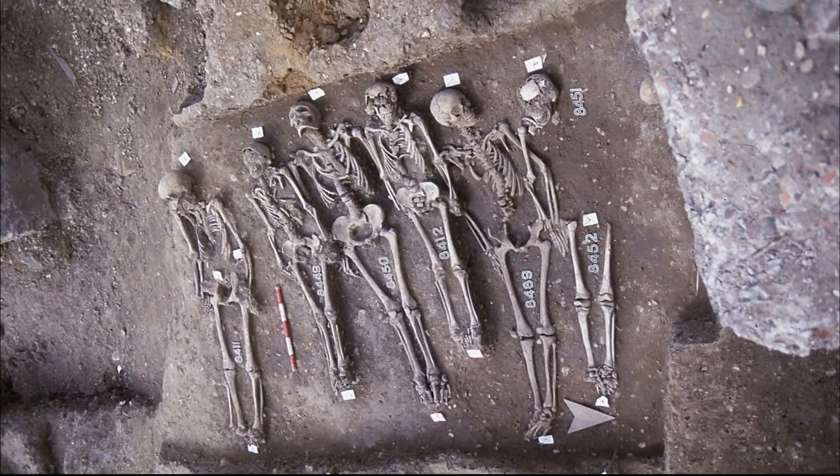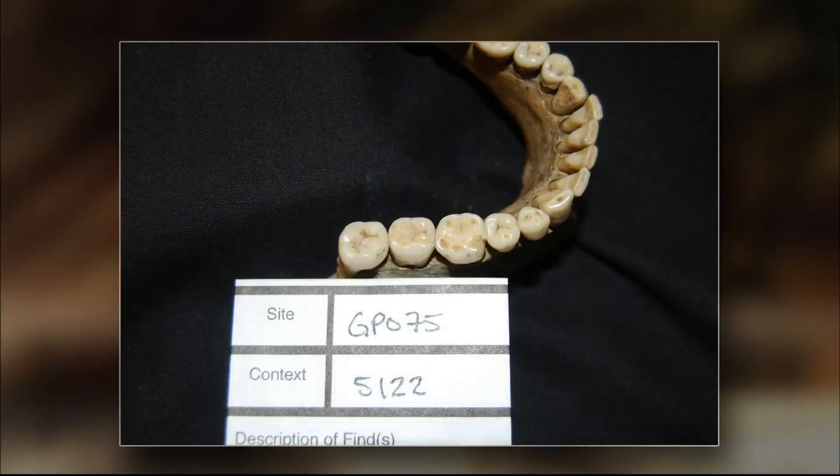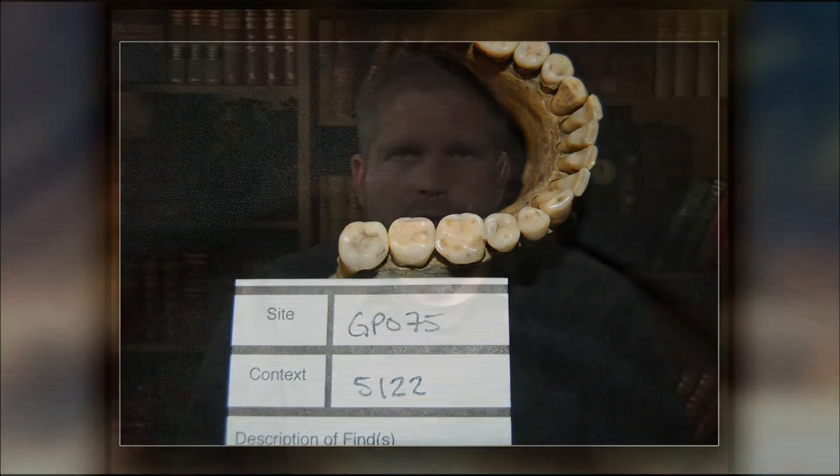JUDY WOODRUFF: To a story with origins many centuries ago. Scientists have recently unraveled the genetic code of the Black Plague and are studying its relevance for our modern age. Ray Suarez has the story. The microbe that caused the Black Death killed some 30 million people in Western Europe in the mid-14th century. Researchers have long tried to understand how the bacterium really could have been that deadly. Now, scientists have collected DNA from the bones of Black Death victims buried in a London cemetery. The genetic blueprint was taken from extracted teeth and then compared with modern-day bubonic plague. Geneticist Hendrik Poynar of McMaster University in Canada was a leading member of the team, and he joins me now.